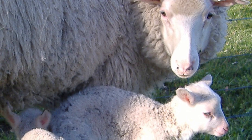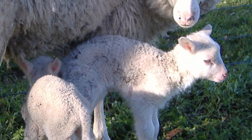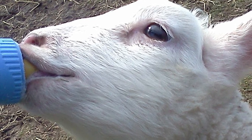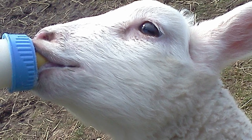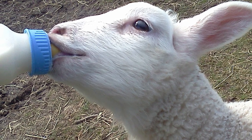East Frisians are good mothers and usually have twins or triplets. Mature sheep weigh on average between 150 to 200 pounds. Their milk yield is between 1100 to 1500 pounds per lactation, with 6-7% milk fat — the highest average milk yield recorded for any breed of sheep.